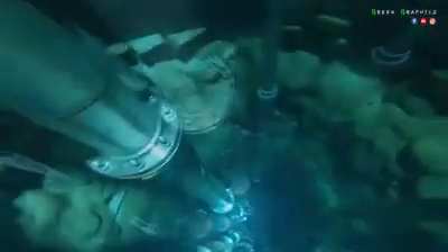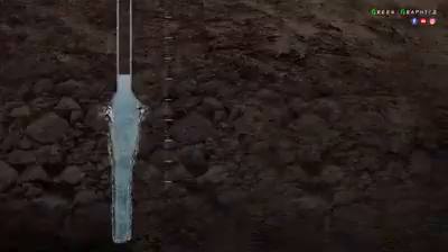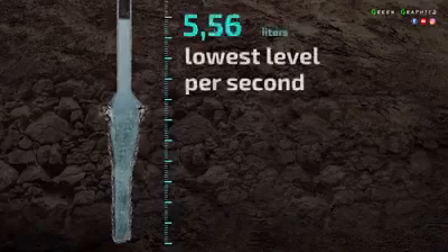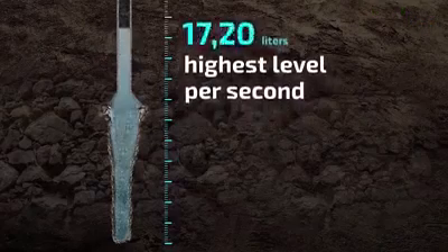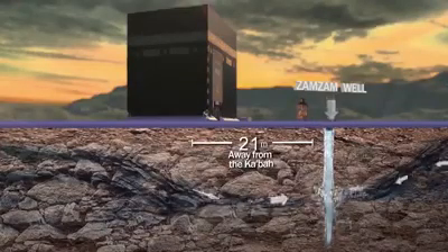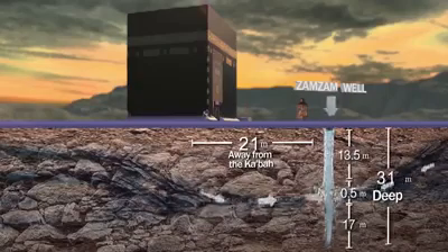That venerable well is ever clean, having no moss, insects, fungi, or other unusual water contaminators. By the grace of God, Zamzam's fresh water continues to outflow at 11 liters per second as a minimum rate and 18.5 liters per second as maximum. The amazing thing is that such a prolific well is only 31 meters deep, underneath the Kaaba diameter.